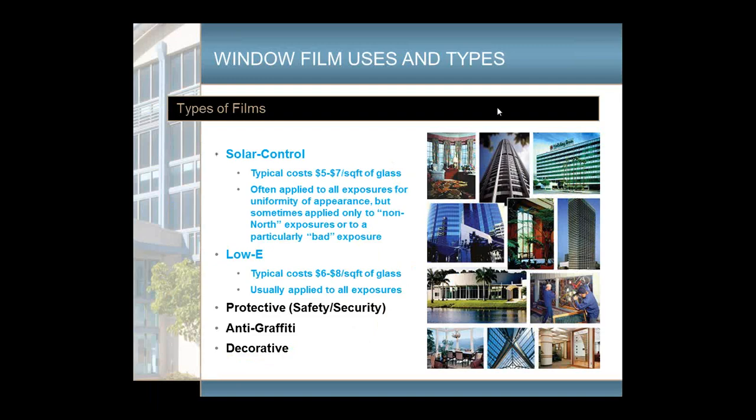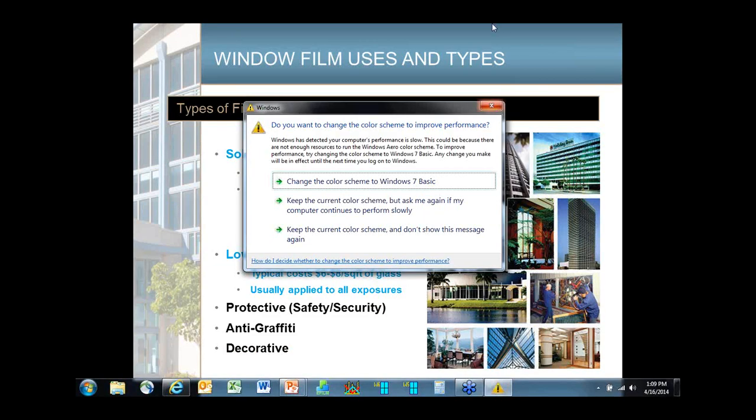The two types of film I'm going to talk about most today are solar control films and low-E films. Solar control films are the cooling-only type — they help reduce solar heat gain in the summer. Typical costs are about $5 to $7 per square foot of glass. They can be applied to all exposures on a hotel to make the appearance look uniform, though sometimes people only put film on the west or south side where they get the most solar heat gain.